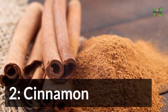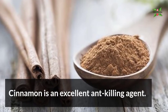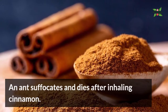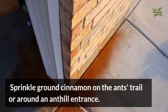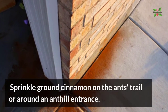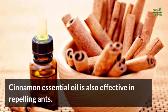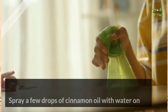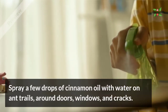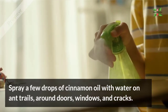2. Cinnamon. Cinnamon is an excellent ant-killing agent. An ant suffocates and dies after inhaling cinnamon. Sprinkle ground cinnamon on the ant's trail or around any ant-held entrance. Cinnamon essential oil is also effective in repelling ants. Spray a few drops of cinnamon oil mixed with water on the ant trails around doors, windows and cracks.